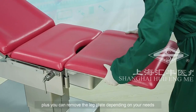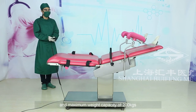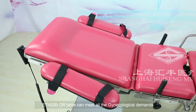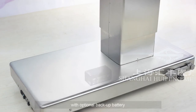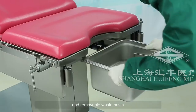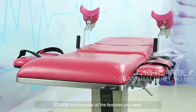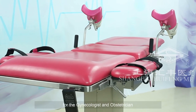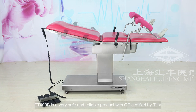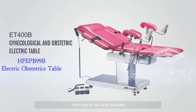You can remove the leg plate depending on your needs. With enough Trendelenburg and reverse angles and maximum weight capacity of 200 kilograms, ET400B can meet all gynecological demands. With optional backup battery, easy glide comfort stirrups, and removable waste basin, ET400B incorporates all the features needed for gynecologist and obstetrician. ET400B is CE certified by TUV — a very safe, reliable, and extraordinary electric table accepted from top to low end markets.